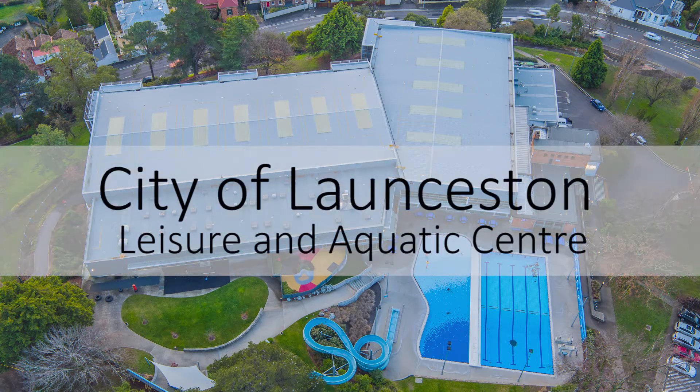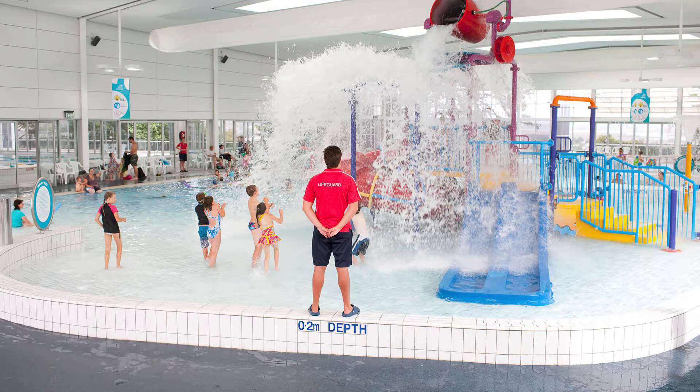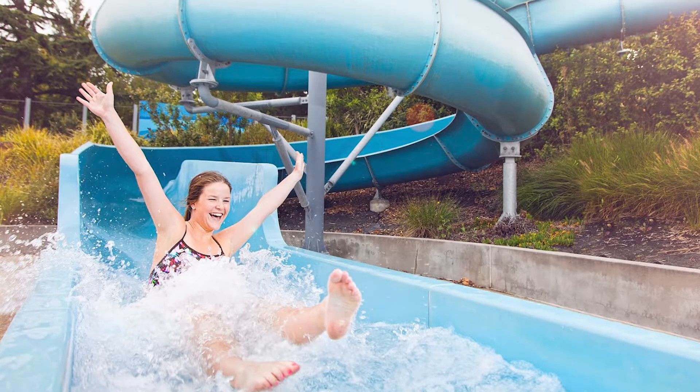Welcome to the City of Launceston Leisure and Aquatic Centre. We're here in Launceston, Tasmania in East Launceston. One of the great features about our centre is it's indoor and outdoor. We have six pools — four inside and two outside in the water slide area.